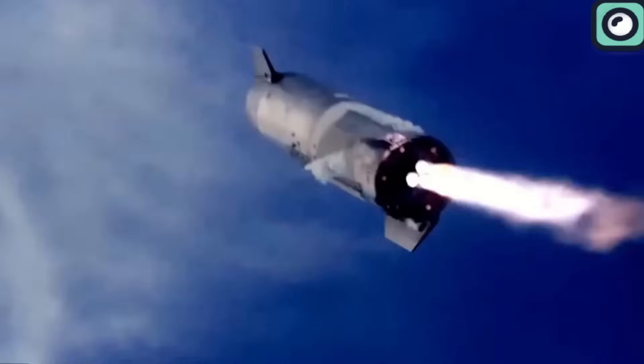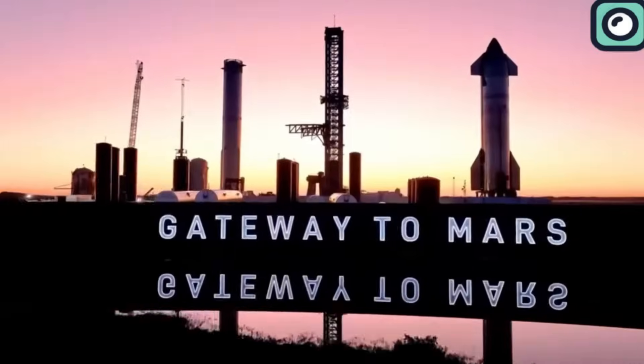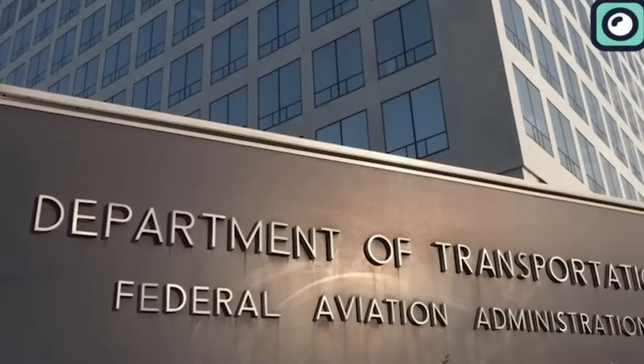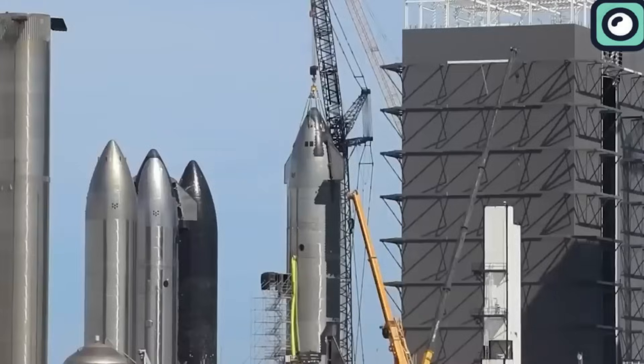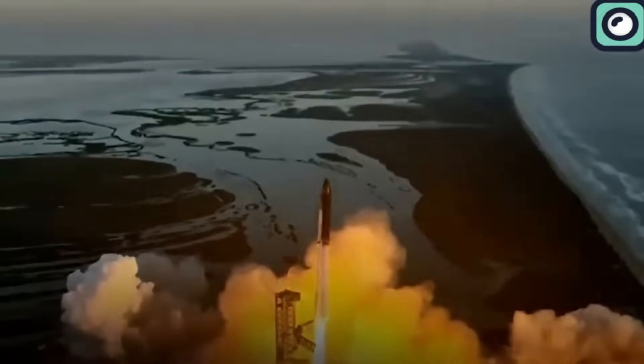Recalling the explosive outcomes of the first and second test flights in 2023, the progress made to this point was significant. For this third launch, the role of the FAA was notably different, contributing positively to the process. Previously, during the first and second Starship launches, SpaceX faced significant delays due to the FAA's licensing process. SpaceX's vice president highlighted that Starship had been ready for its next flight test for over a month, but was held up by the lengthy review process required by multiple agencies.